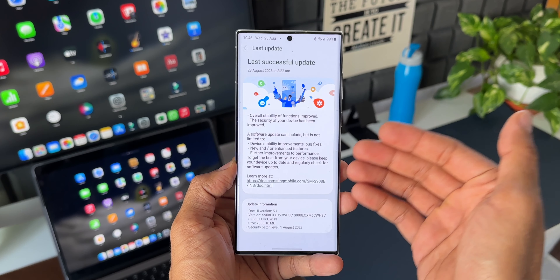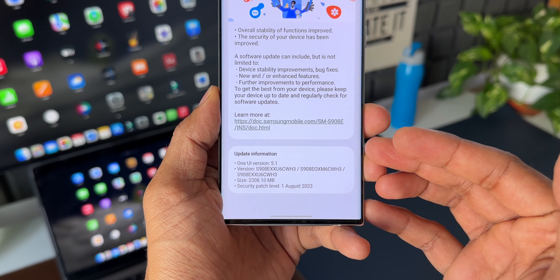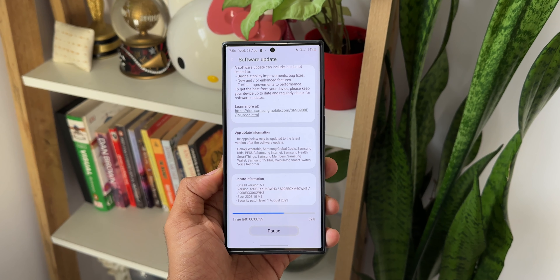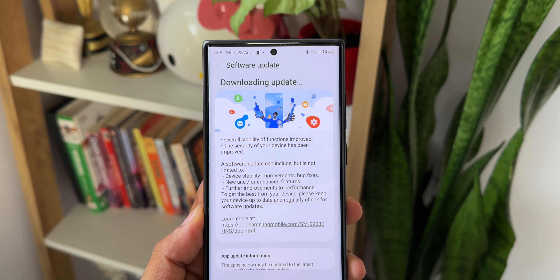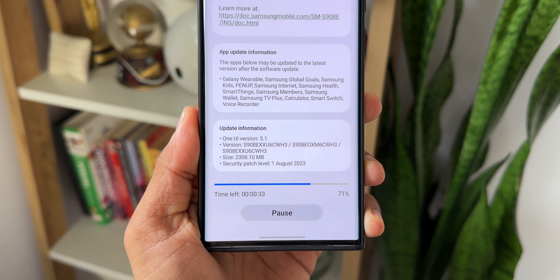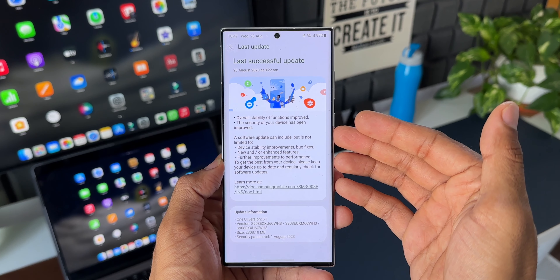I've already updated the device. Going to Settings > Software Updates, you can see the last update was 2.3GB. It says August security patch and the version number ends with CWH3. Now, though this is a huge update, the changelog mentions nothing specific — just overall stability improvements, security improvements, and bug fixes.